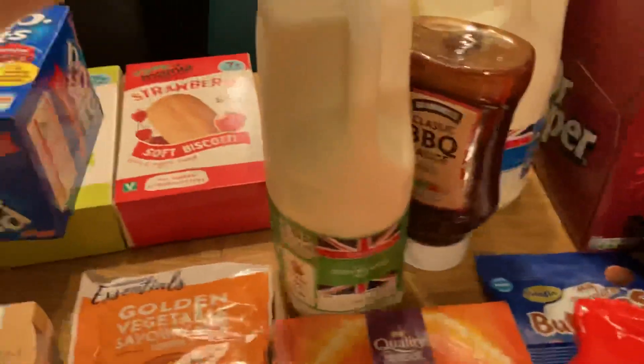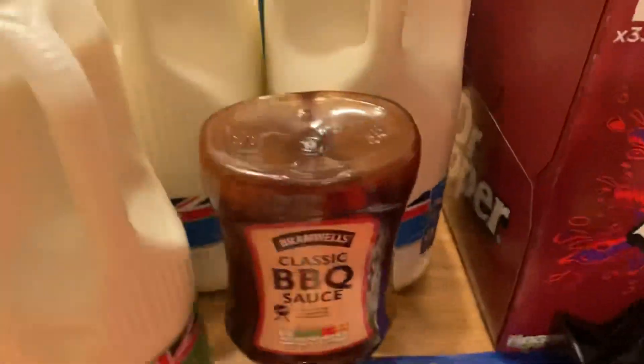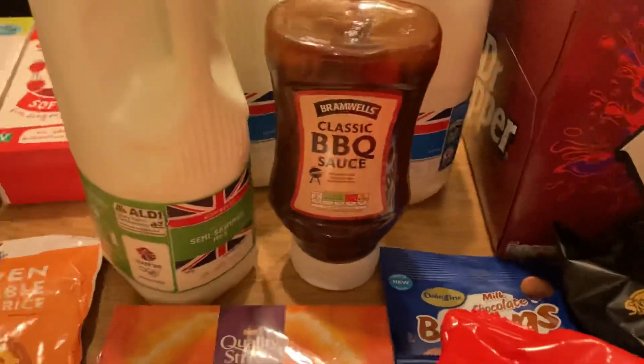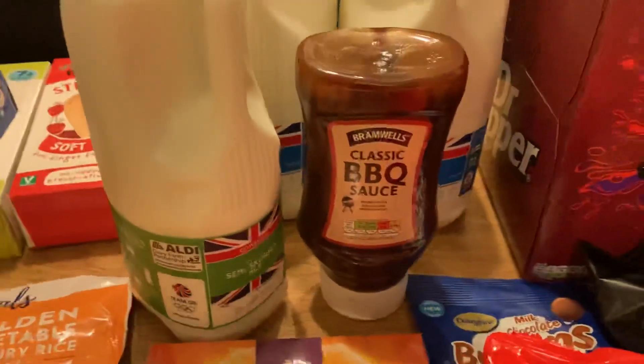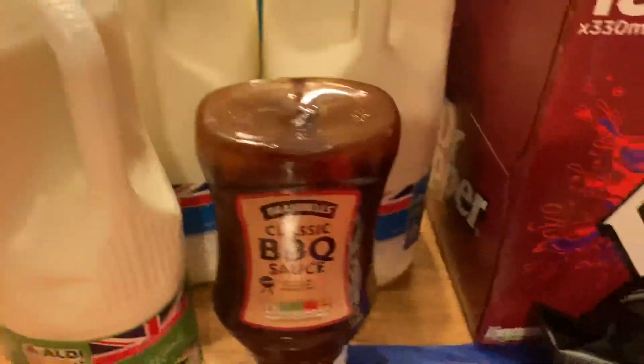The milks — I've got semi-skimmed and then the whole milks behind there. A classic BBQ sauce — I'm going to be making a Hunter's Chicken this week, so that's what that's for.